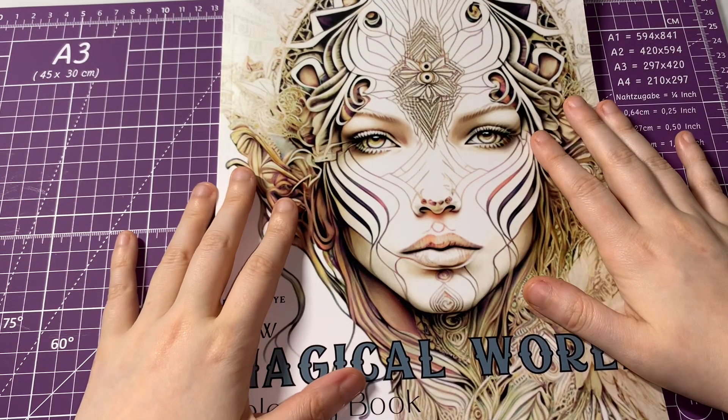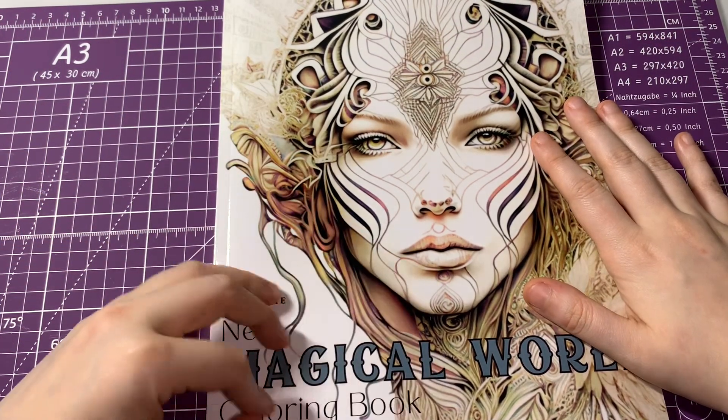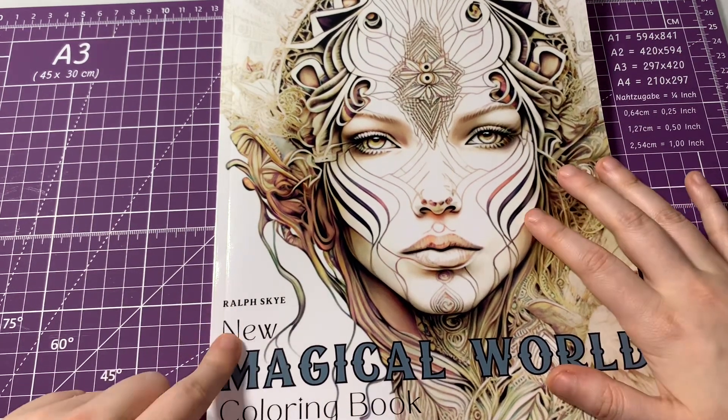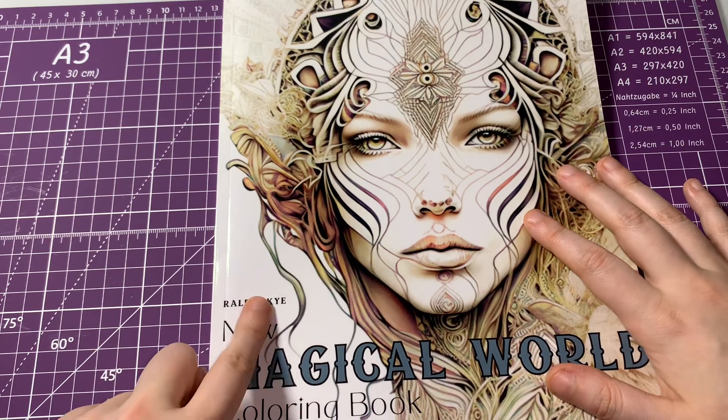Hi everyone, welcome back to my channel. Today I thought I'd do a flip-through of Magical Worlds, a new coloring book by Rolf Skye.